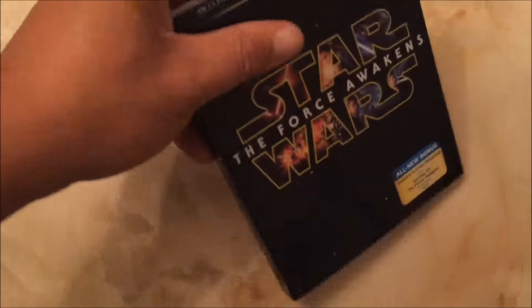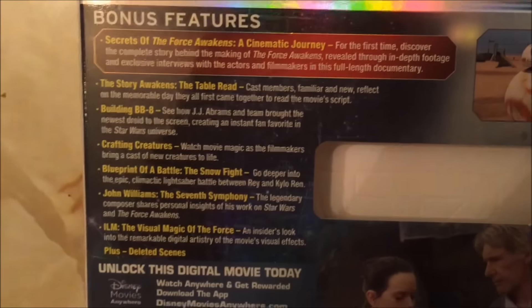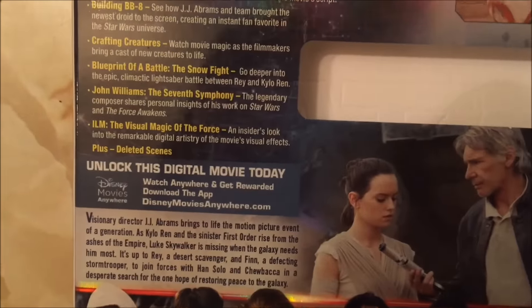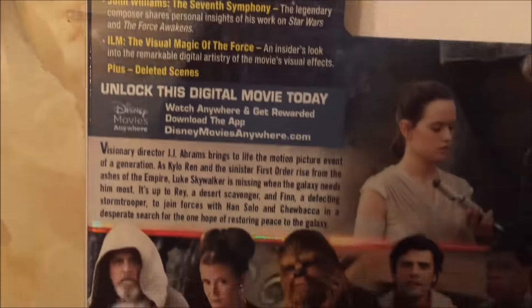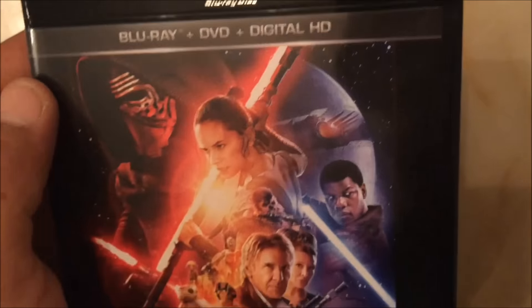So that's the Target exclusive edition. Let's open the original Star Wars The Force Awakens edition with the slipcover that you can find pretty much everywhere. This includes all new bonus deleted scenes and additional content. Here are the bonus features on the back — there are some different things, which is cool. It comes with the digital code. As you can see, this is a black Blu-ray cover, which kind of matches the whole motif of the Star Wars galaxy, the Star Wars universe, the logo. It looks like it has the same features as the other one.